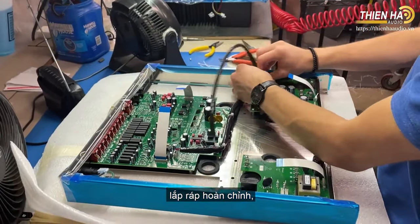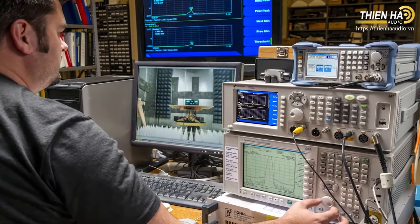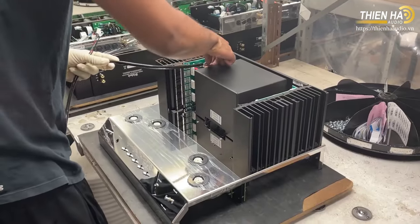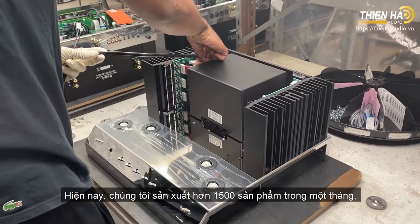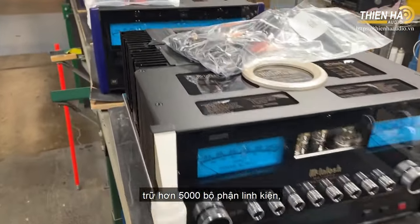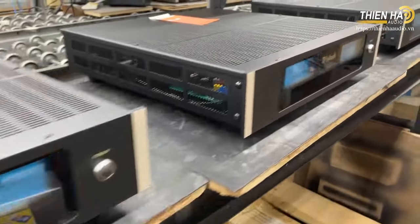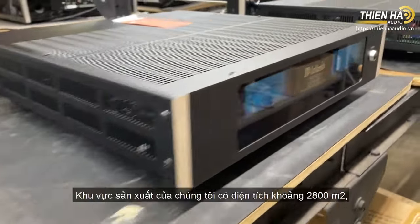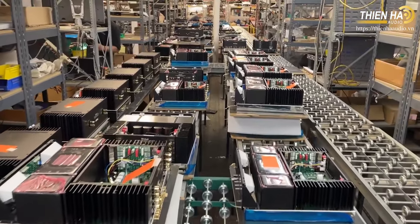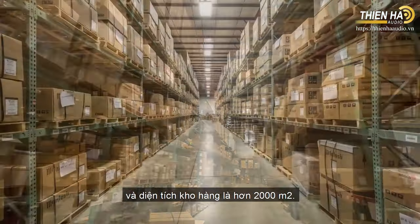We also handle populating the printed circuit board assemblies, final assembly, testing, and packing. We currently produce over 1,500 units per month and stock over 5,000 active part numbers, with thousands more parts listed in our computer system.